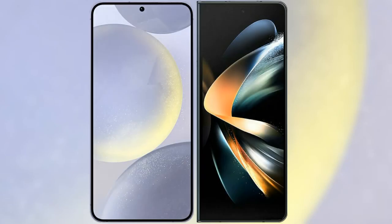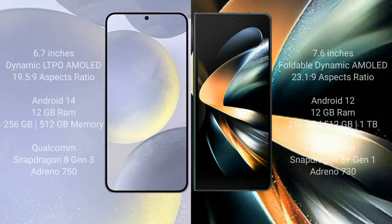I will compare the new Samsung Galaxy S24 Plus with Samsung Galaxy Z Fold 4. Samsung Galaxy S24 Plus comes with a 6.7 inch Dynamic LTPO AMOLED display at a 19.5:9 aspect ratio. Samsung Galaxy Z Fold 4 comes with a 7.6 inch Dynamic AMOLED display at a 23.1:9 aspect ratio.